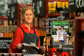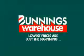Look out for the latest Handyman magazine. In store now. Lowest prices are just the beginning.